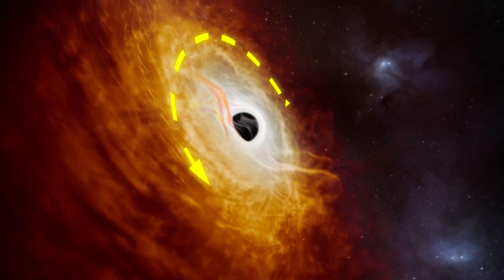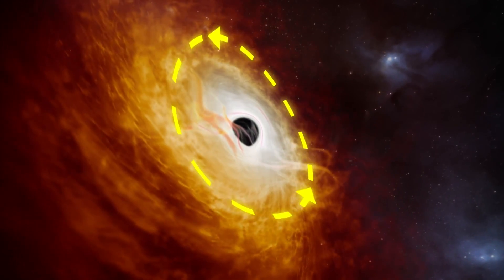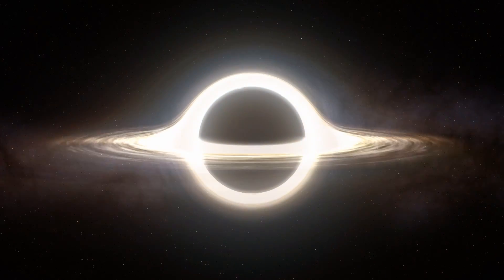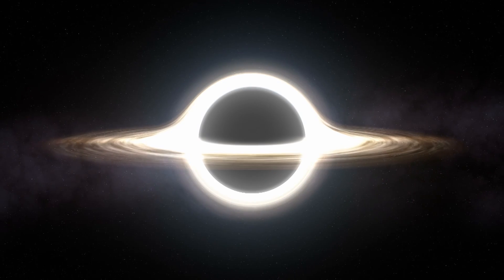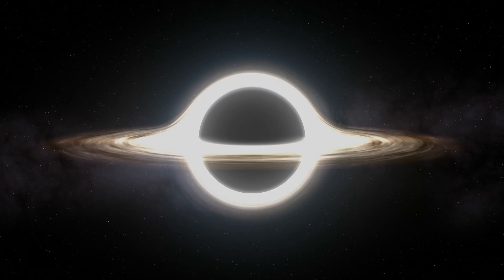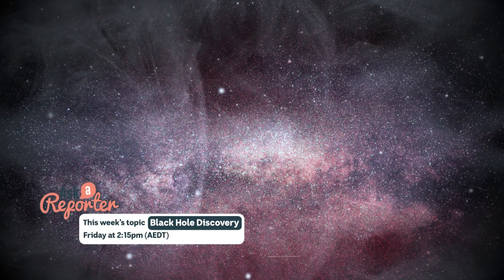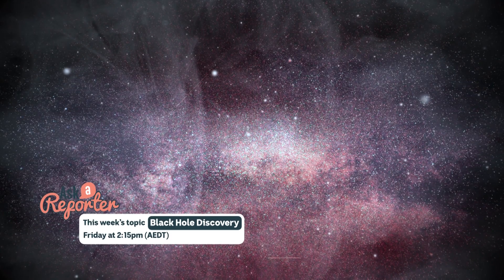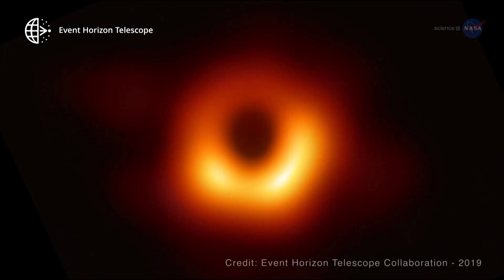Scientists are pretty excited about what black holes like this one could teach us about the universe. Black holes are really mysterious things. We don't know why they are as massive as they are or how they were born. We don't even know whether these black holes formed among the stars or whether they were made through a mysterious way in the Big Bang itself. We also don't know what happens to material after it falls into the black hole.